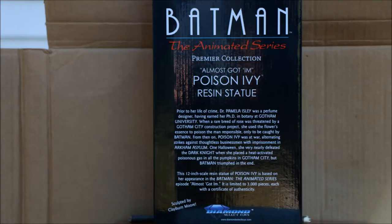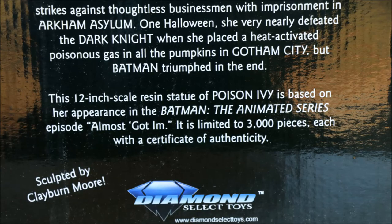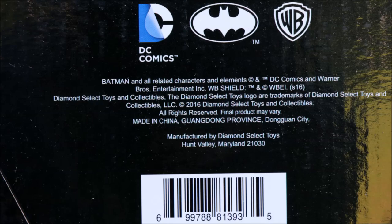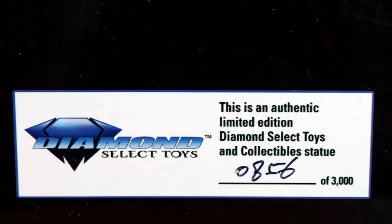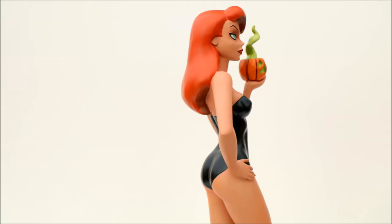I'm very glad Clayburn Moore has been making a number of statues for Diamond Select Toys — I believe he has more on the way, so I'll be watching for those. Here's the bottom of the box; it's numbered and it also comes with a certificate of authenticity. Another winner here. This is Heisenberg — hoping you enjoy your Diamond Select Toys Poison Ivy statue. Thank you.